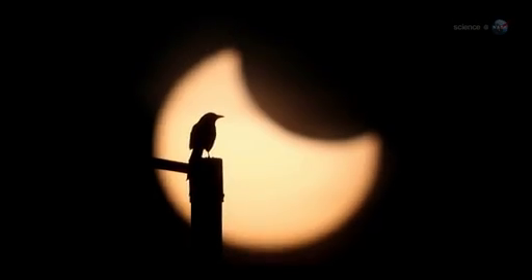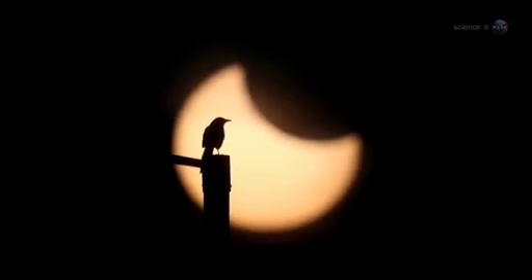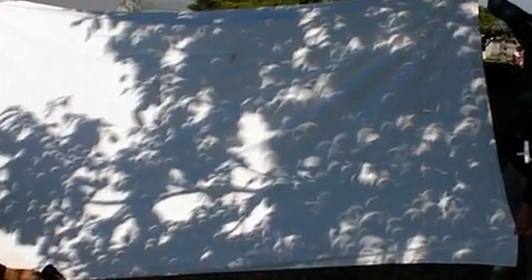Annular eclipses have a special charm all their own. During an annular eclipse, sunbeams turn into little rings of light. The best place to see this is on the sun-dappled ground beneath a leafy tree, where hundreds of circular shadows can be found. You can also make a handy solar projector by criss-crossing your fingers waffle-style, and rays of light beaming through the gaps will have the same shape as the eclipsed Sun.